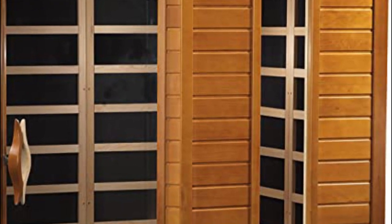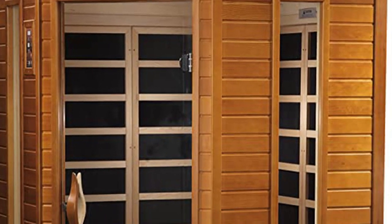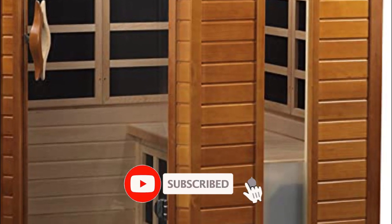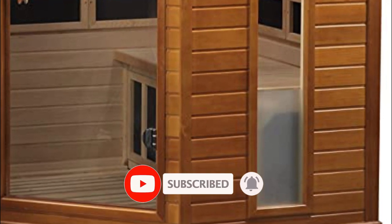That's all for today regarding our top 5 picks of best home saunas of 2023. We upload Amazon product review videos every single day, so don't forget to subscribe and hit the bell icon for the latest video notification.